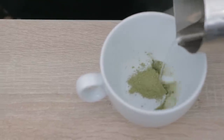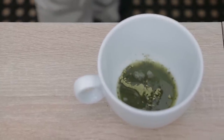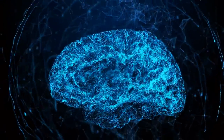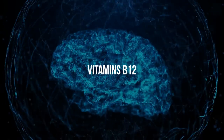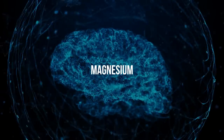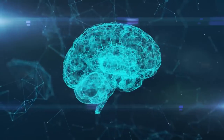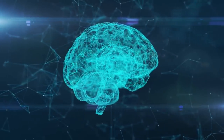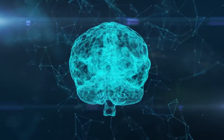Two: spirulina enhances cognitive function and memory. Spirulina has many health benefits, one of which is enhancing cognitive function and memory. This herb contains high levels of nutrients essential for brain health, including vitamins B12 and E, iron, magnesium, and omega-3 fatty acids. These nutrients are crucial for cognitive function and memory because they help protect the brain from damage, improve blood flow to the brain, and reduce inflammation.